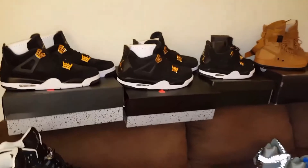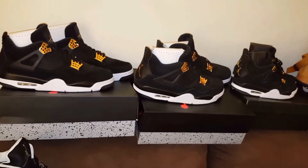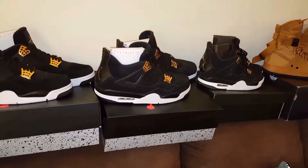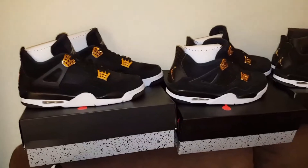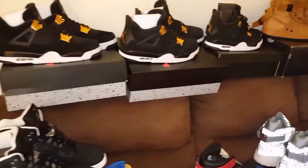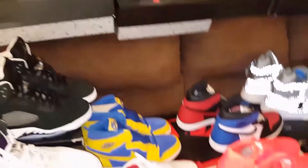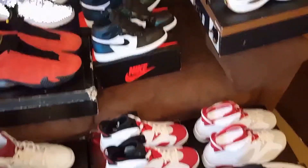And of course, you see this tragedy — three pairs of the Jordan 4 Royalty. Now actually, only two pairs are mine. The third pair is the GS pair which belongs to the same lady friend as the Air Force 1. I doubled up in hopes of it selling out so I'd be able to finesse a trade. But womp womp womp — that was a failure. I don't understand why the hype died down so dramatically for that shoe. There was so much hype behind it when it was getting ready to drop, and I just don't understand how it dropped like that.